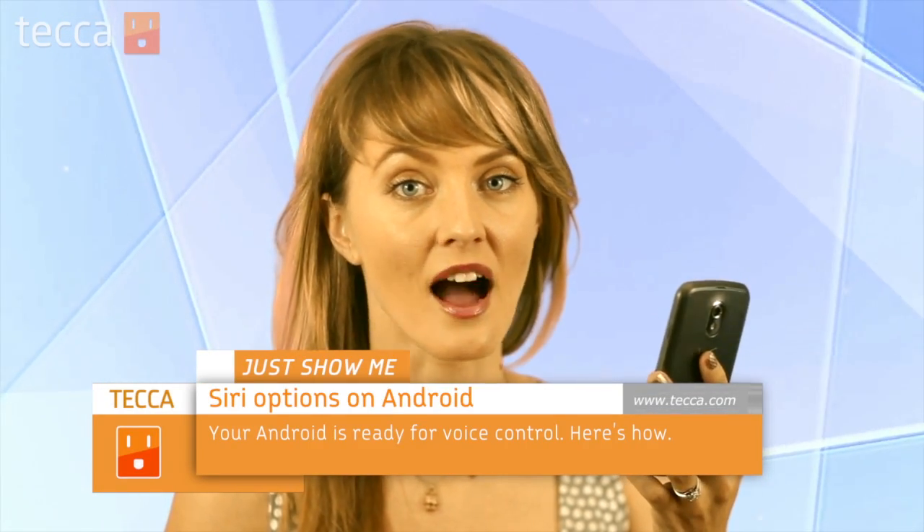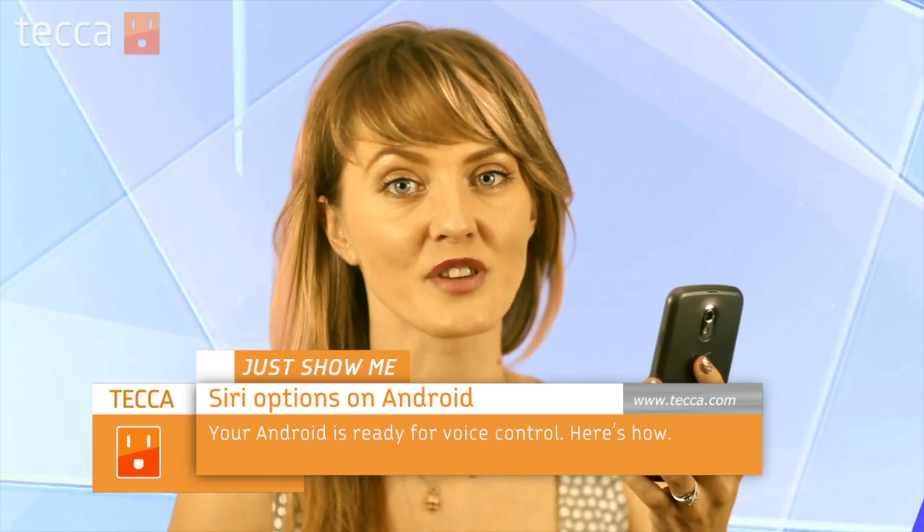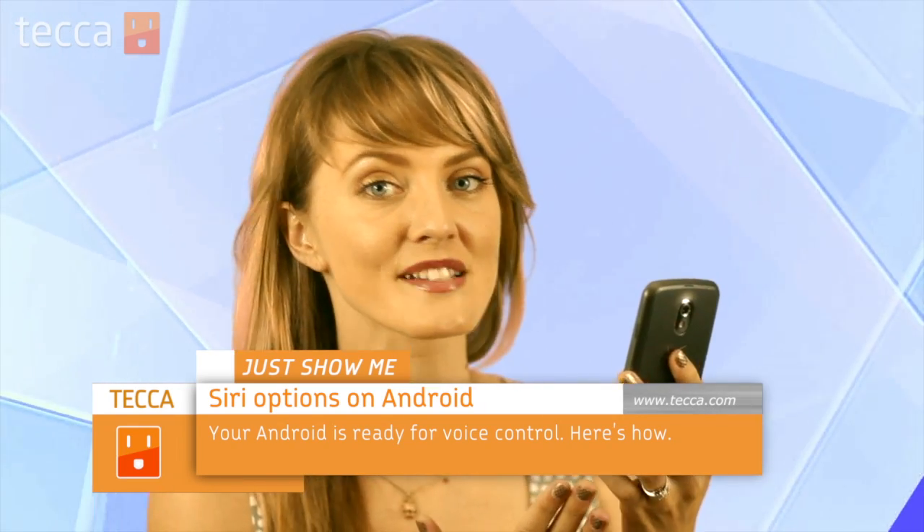Siri is available for the iPhone 4S. It's a feature that allows you to speak to your phone as if it's a virtual assistant, and then your phone will help you complete different commands and actions based on what you tell it. But we don't have that on Android, so here are three great options available in the Google Play Store that can mimic Siri's abilities.